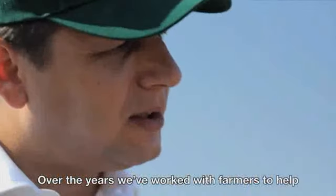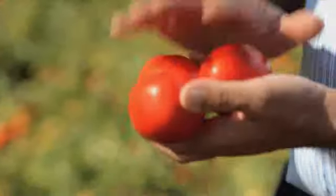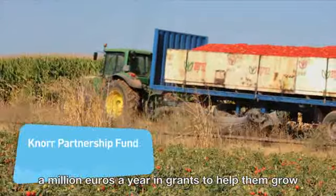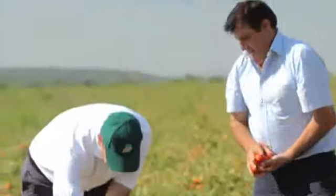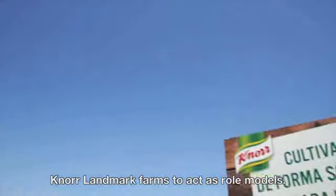Over the years, we've worked with farmers to help them reduce their costs and increase their yields. We created a Knorr Partnership Fund with a million euros a year in grants to help them grow their vegetables and herbs sustainably. And the best of them we've appointed Knorr Landmark Farms to act as role models.